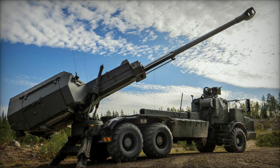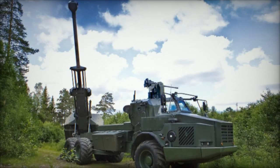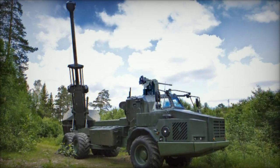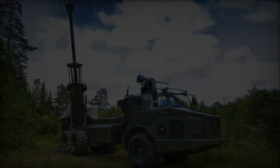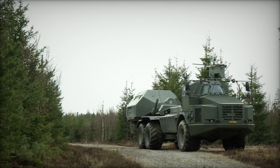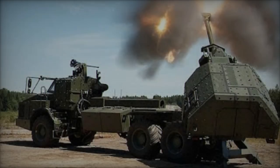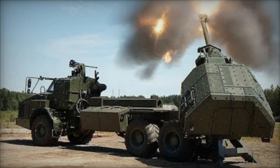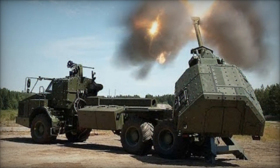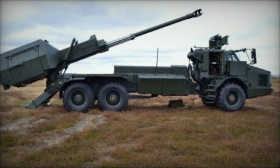Operable by a minimal crew of just three soldiers, it features automated loading and firing mechanisms that enable a high rate of fire, up to 8 rounds per minute. The system can be ready to fire within 30 seconds of halting and can resume movement within the same time frame after firing its last round. This capability supports effective shoot and scoot operations, allowing the Archer to avoid counter-battery fire. In terms of protection, the Archer vehicle is equipped with armor designed to withstand small-arms fire and shell splinters, ensuring crew safety in combat situations.